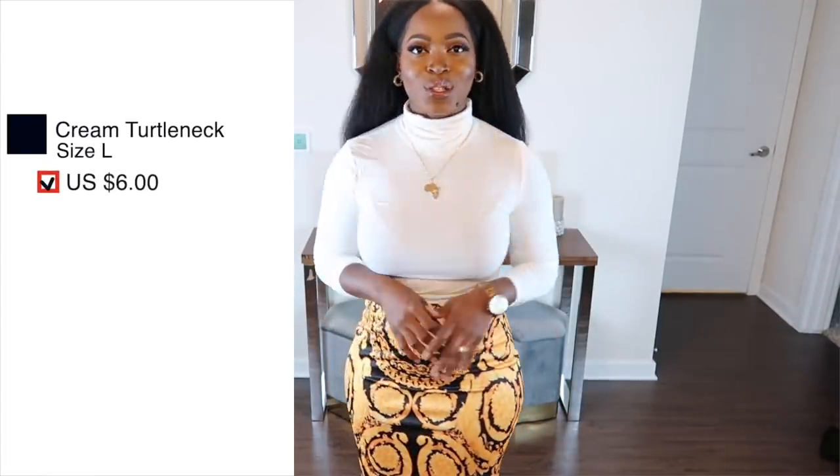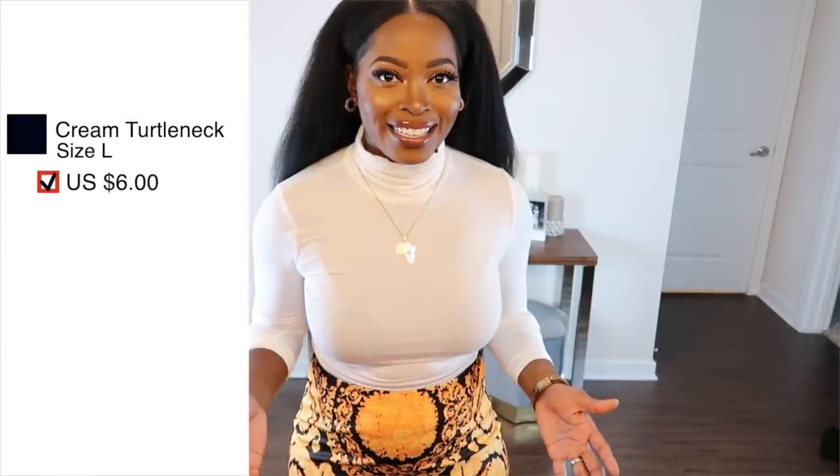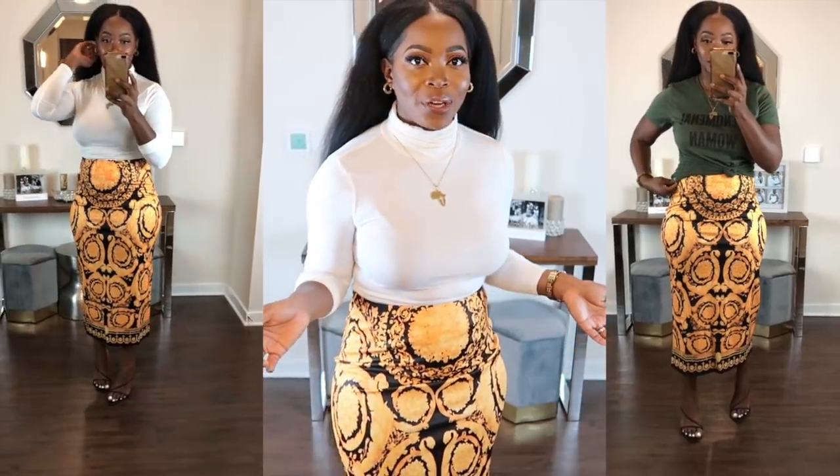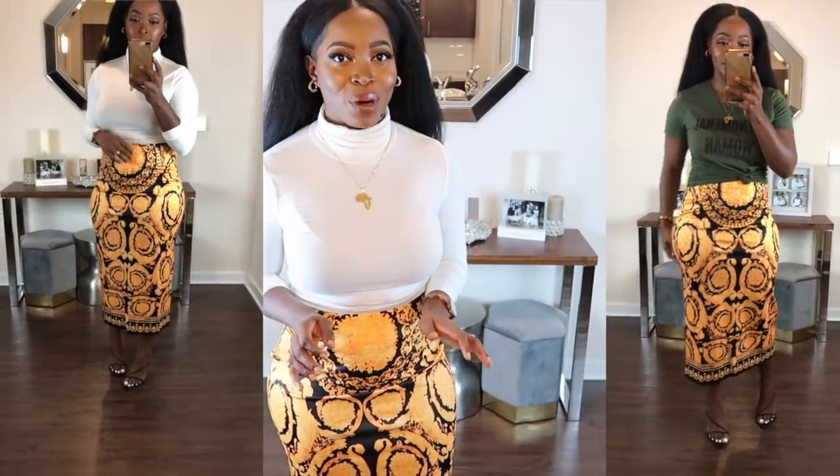Now this is for the individuals that are a little less adventurous with their fashion. I decided to also pair this skirt with a cream turtleneck and I think this look also looks really nice and stylish but it kind of doesn't take you out of your comfort zone too much. Let me know in the comment section which one you all prefer — do you like it with the turtleneck or with the 'Phenomenal Woman' t-shirt?